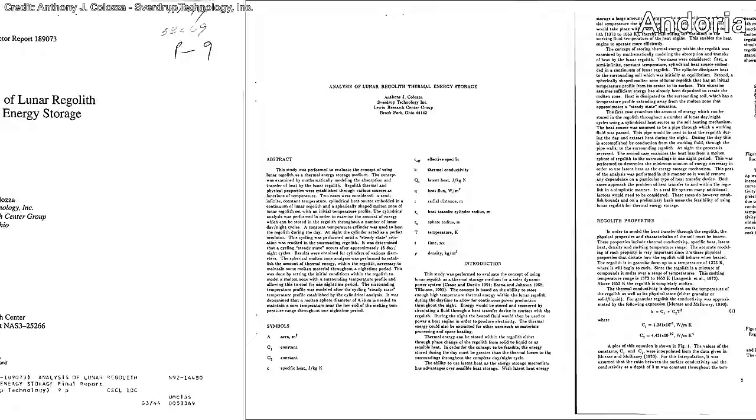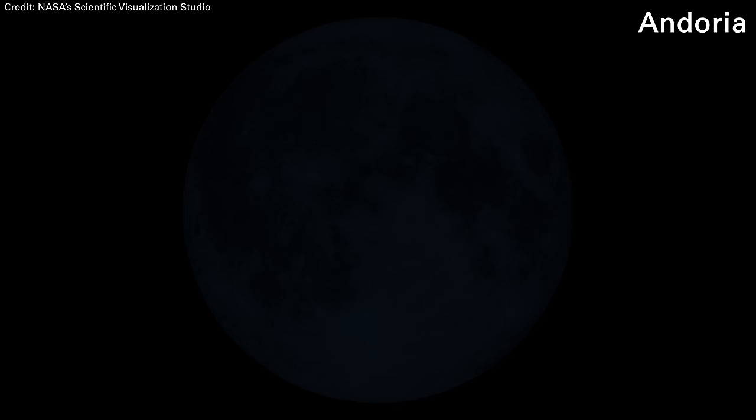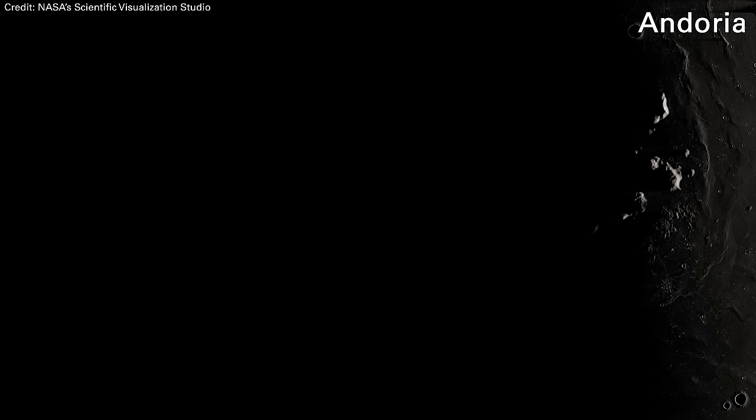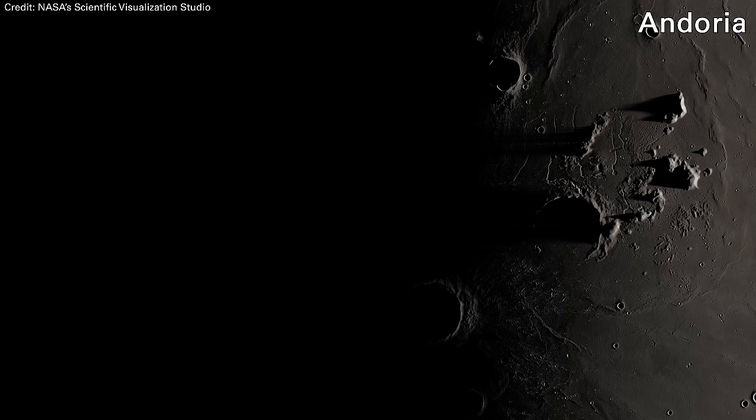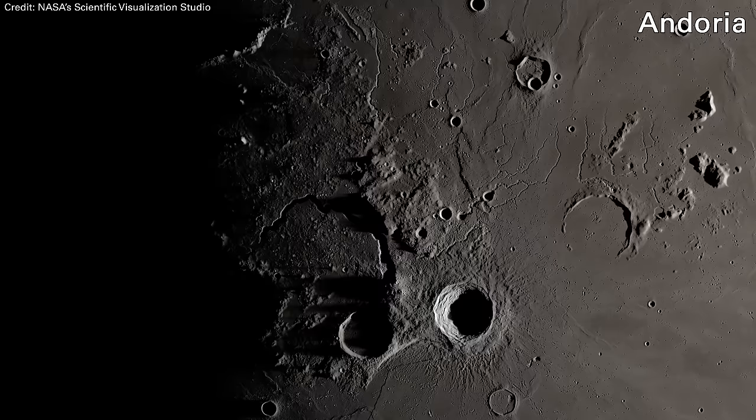They put a heat element into the regolith down in the middle of each cylinder and heated it up. What they found was that over time, as you went through the lunar cycle — day, night, day, night — constantly putting energy into the rock, after about 15 days the core of the rock was getting so hot it was reaching the melting point. That was where they had to dial it back. They found that yes, indeed, you could reach a steady state during sunlit periods on the moon.